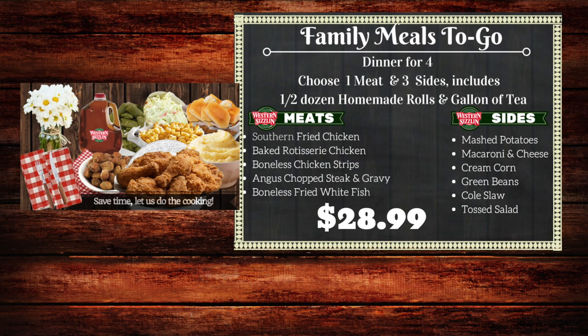It feeds a family of four. Your meat options are our southern fried chicken, our baked rotisserie chicken, our fried boneless fish, our steak and gravy, or our chicken strips.